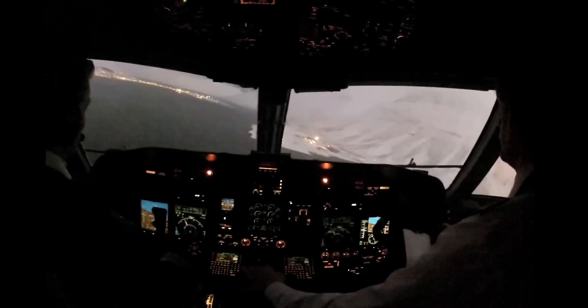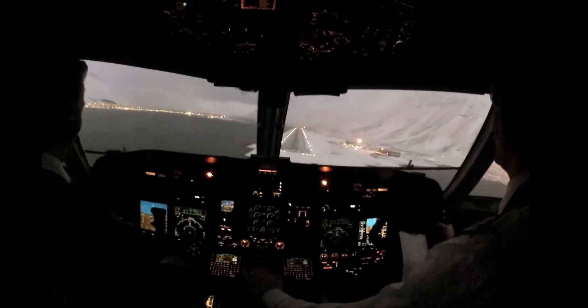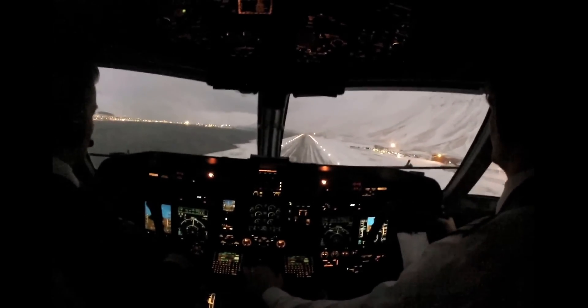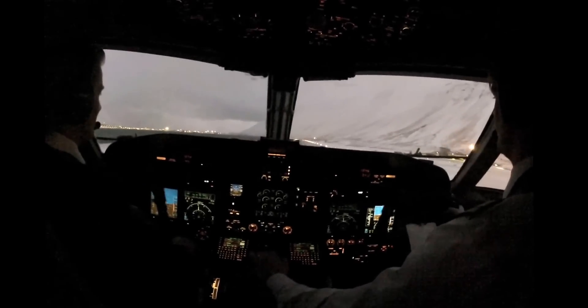Sink rate, sink rate, pull up, pull up. Sink rate, sink rate. 50, 40, sink rate, 20, 10.